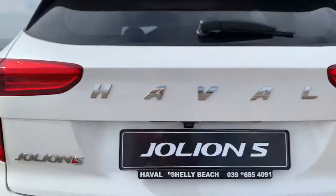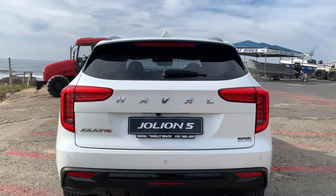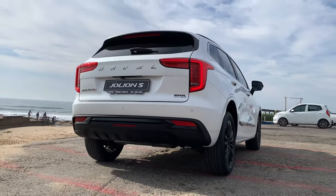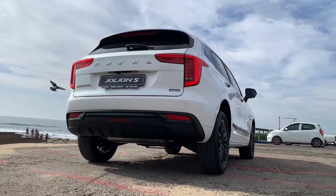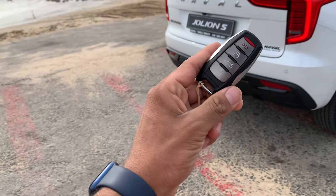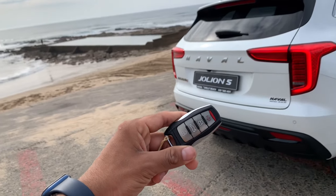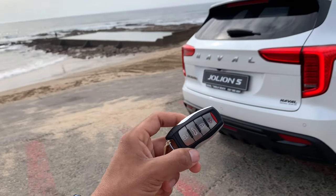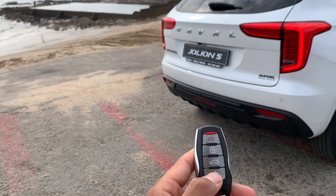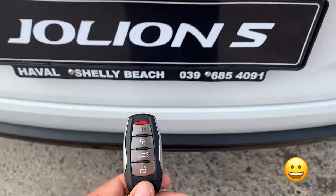There's Haval lettering between the tail lamps, a Jolion S badge on the side, rear parking sensors in the bumper, and a black bumper diffuser at the bottom. The key has a Haval badge on one side and alarm, lock, boot open and unlock on the other side. The tailgate on the Jolion S is not power-lifted — I was trying to open it with my foot, then realized it doesn't open.